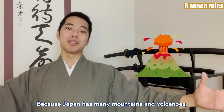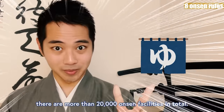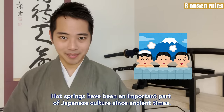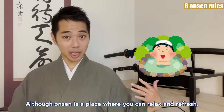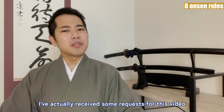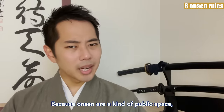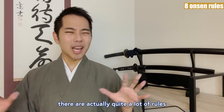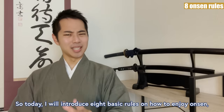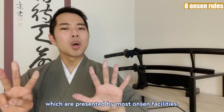Because Japan has many mountains and volcanoes, there are more than 20,000 onsen facilities in total. Hot springs have been an important part of Japanese culture since ancient times. Although onsen is a place where you can relax and refresh, you might be a little worried about how to properly do things. Because onsen are a kind of public space, there are quite a lot of rules for everybody to peacefully enjoy their time there. So today, I will introduce the 8 basic rules on how to enjoy onsen, which are presented by most onsen facilities.